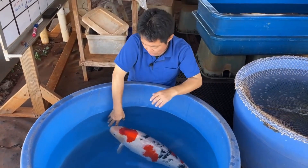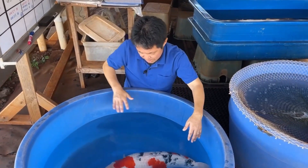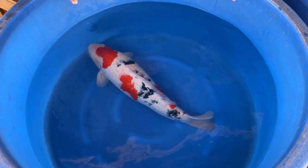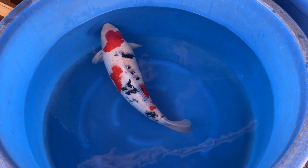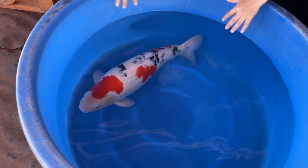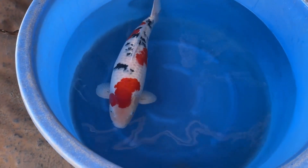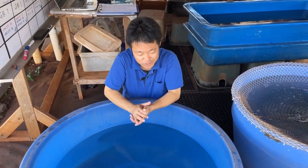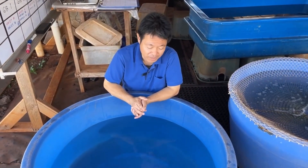Before we go, I want you to enjoy this koi one more time. She doesn't have a lot of colors like Showa or Kohaku — she actually has much less color. But it's like the less the more — that's really what she's showing off on her body.